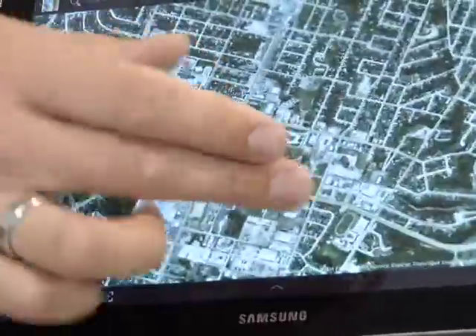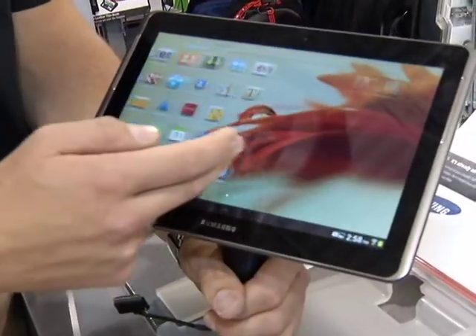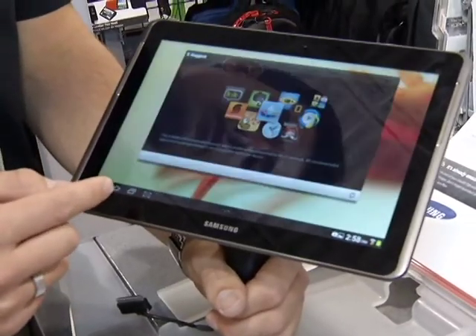Tablets are great for reading, great for playing games, social networking, checking Facebook, Twitter, all of that fun stuff, as well as productivity at school. Kids aren't just worried about doing work at Back to School, but also the social aspect as well.